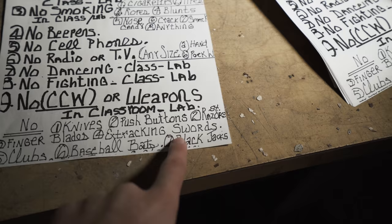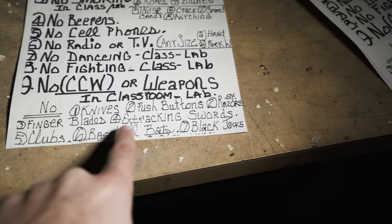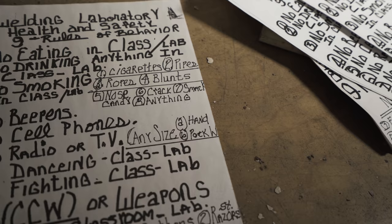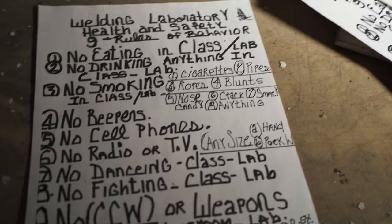No concealed carry weapon. No dancing. No knives. No razors. No finger blades. No smoking cigarettes or pipes. No extracting swords. No clubs, baseball bats, or blackjacks. No blunts — blunts comes up as number four. This guy clearly had some issues and kept having to add to his rules.